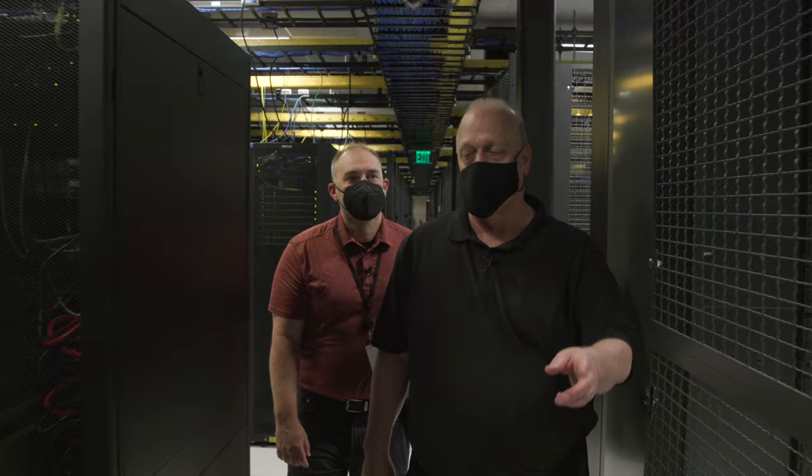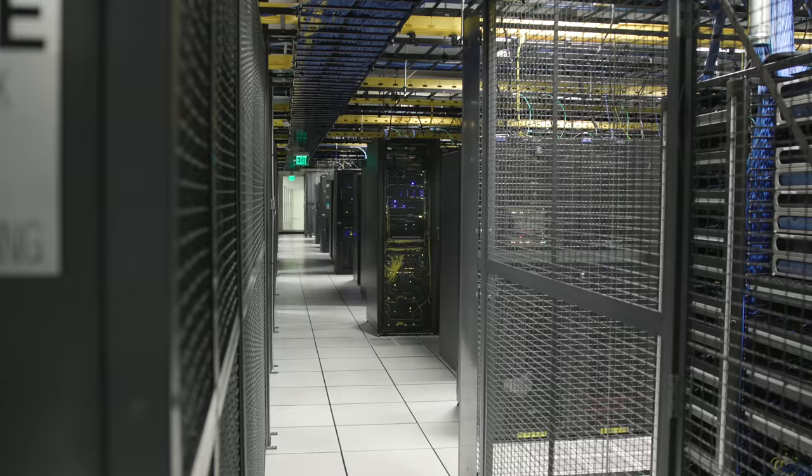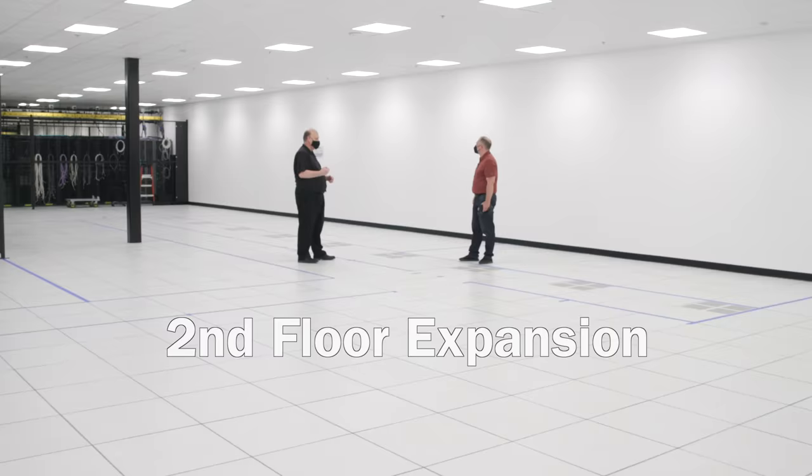There's some really cool gear as we're walking through here — I know we're not supposed to show it on camera, but very cool. To give a perspective of the size of this facility: if you look down to that wall, there's about 65,000 square feet of raised floor space, and then we have a second data hall on the second floor which we'll visit as well.